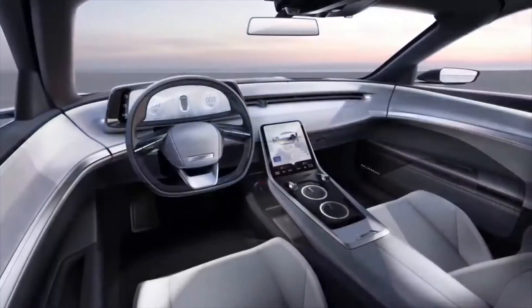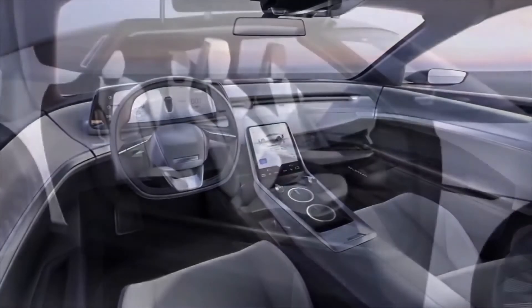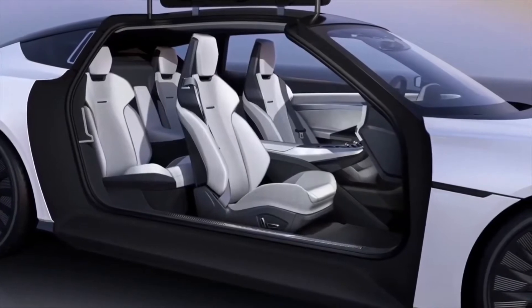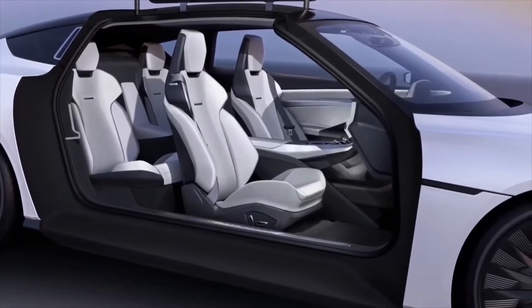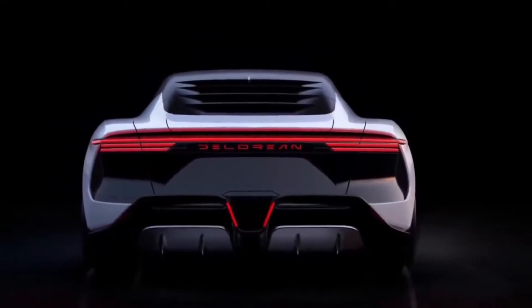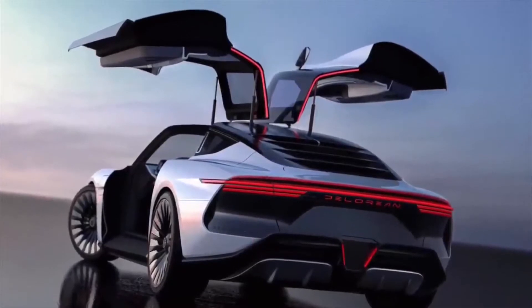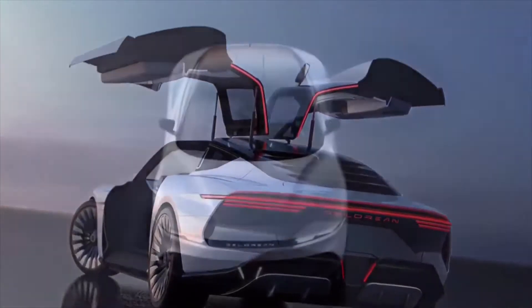Before we dive into further details, it's worth noting the company behind the Alpha 5 isn't actually the same one behind the original DeLorean vehicles — that company actually went out of business in 1982. An unrelated Texas-based company, which supplies replacement parts to the owners of vintage DeLorean vehicles, snapped up the rights to the DeLorean brand and teased an all-electric revival in April.